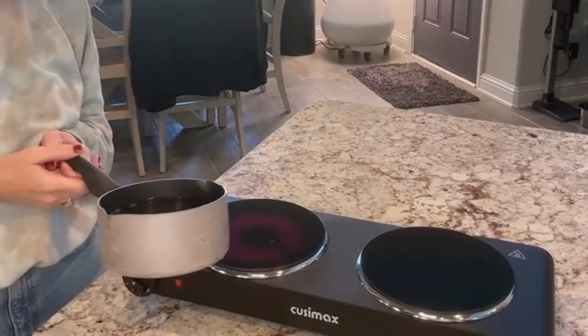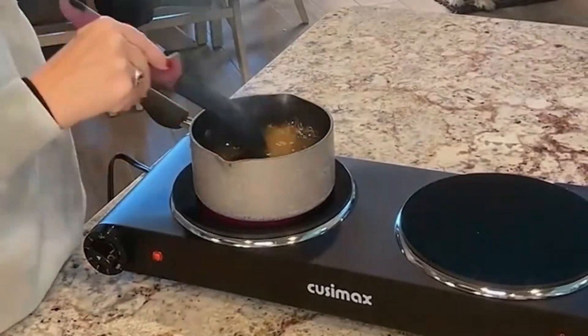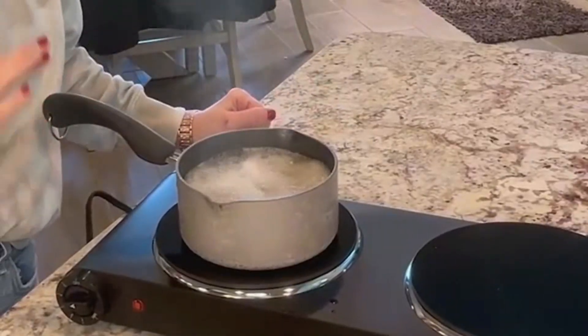Perfect for small kitchens, dorm rooms, or as an extra cooking station for large gatherings. Enjoy the convenience of cooking anywhere with this versatile double burner.